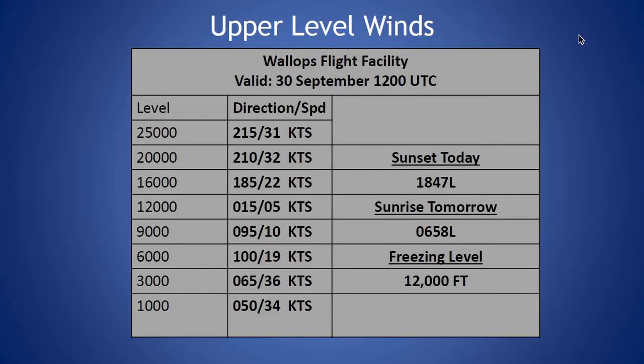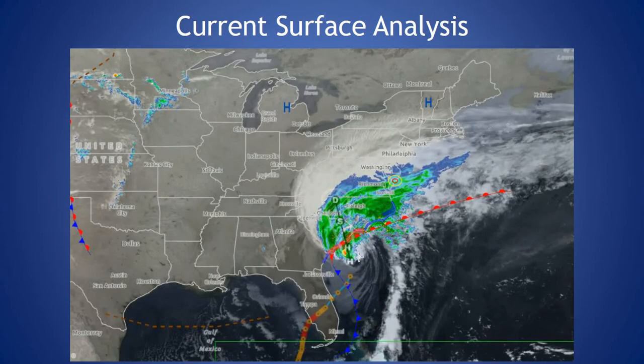Looking at our upper level winds from this morning — the freezing level is at 12,000 feet, winds out of the northeast and strong. The low level is around 35 knots at 1,000 to 3,000 feet. Then we see our winds switch out of the easterly component at around 10 to 20 knots and almost near calm at 12,000 feet. Then seeing our winds increase once again out of the southwest at 31 knots at 25,000 feet this morning. Taking a look at our current surface analysis,